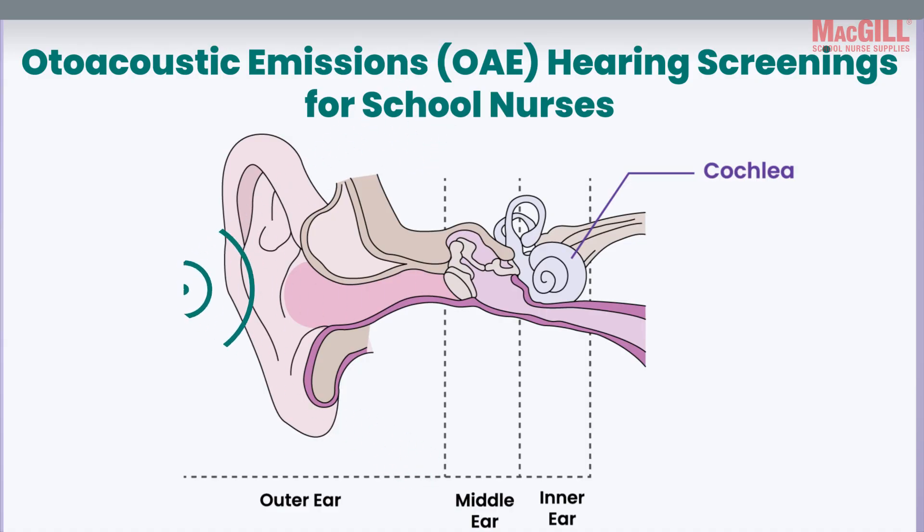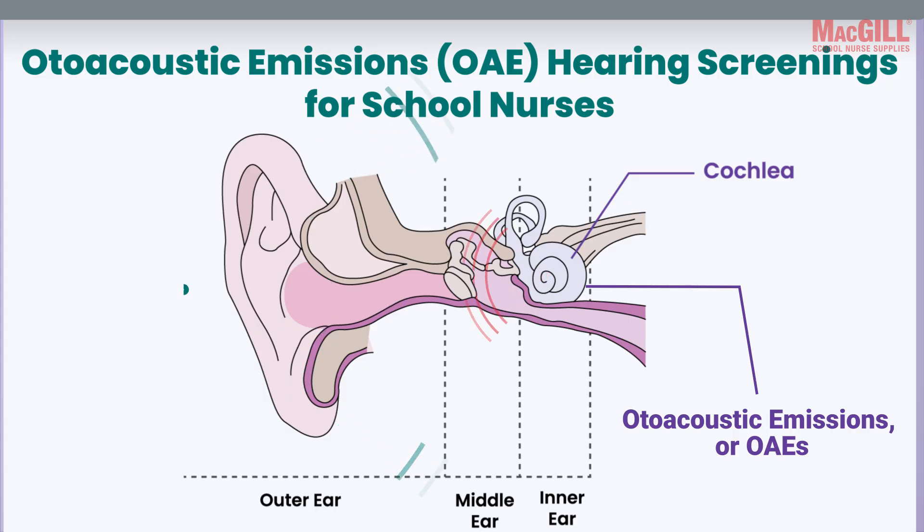What's fascinating is that a healthy inner ear doesn't just receive sound — it also produces faint sounds of its own. These sounds are called otoacoustic emissions, or OAEs. When stimulated by sound, they are generated by the active movement of the outer hair cells within the cochlea.